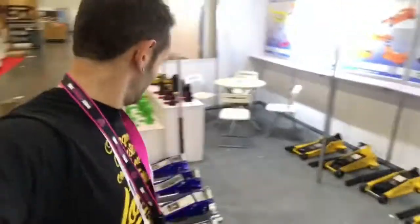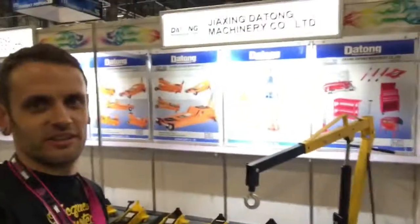Instead of walking all the way outside to my Audi hearse to get a jack, I just walked around to find a jack manufacturer and asked if I could use one. They said, 'Yep, take what you want, but we're gonna go eat, so just bring it back.' Thank you, Jaijing Jatong Machinery Company Limited — and I do not mean that disrespectfully. See you soon.